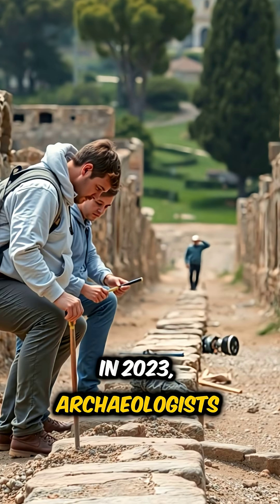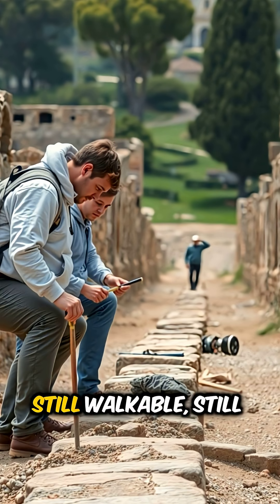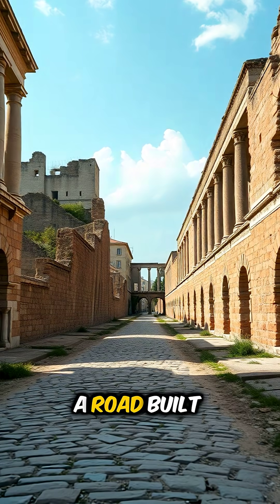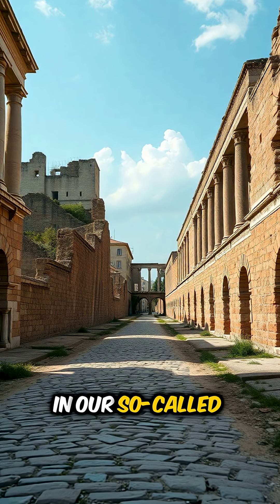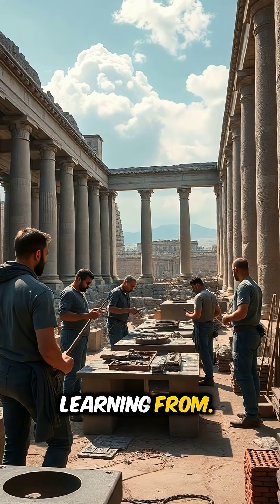In 2023, archaeologists uncovered parts of the ancient Via Appia near Rome — still walkable, still draining water, still solid. Let that sink in. A road built with hand tools and stone, outliving entire empires, revolutions, and our so-called modern infrastructure. That's not luck. That's engineering we should still be learning from.